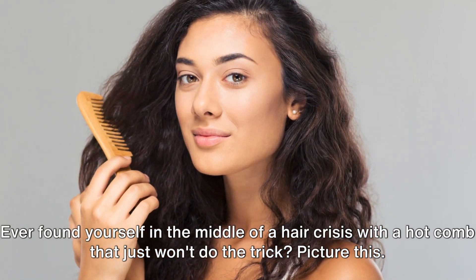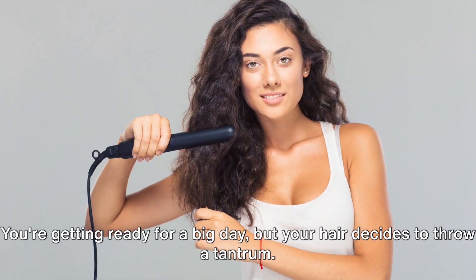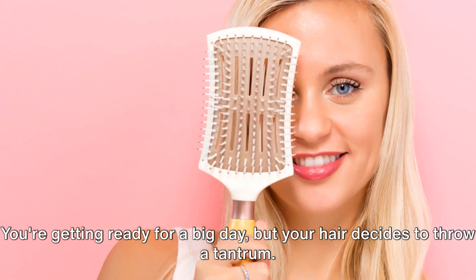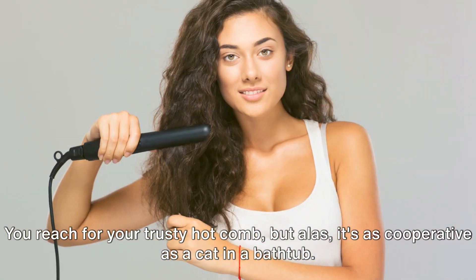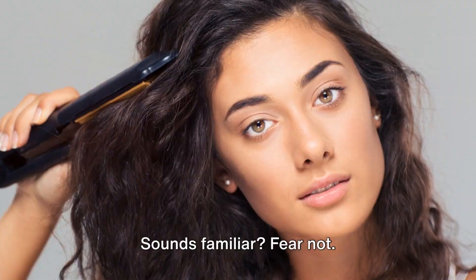Ever found yourself in the middle of a hair crisis with a hot comb that just won't do the trick? Picture this: you're getting ready for a big day, but your hair decides to throw a tantrum. You reach for your trusty hot comb, but alas, it's as cooperative as a cat in a bathtub. Sounds familiar?